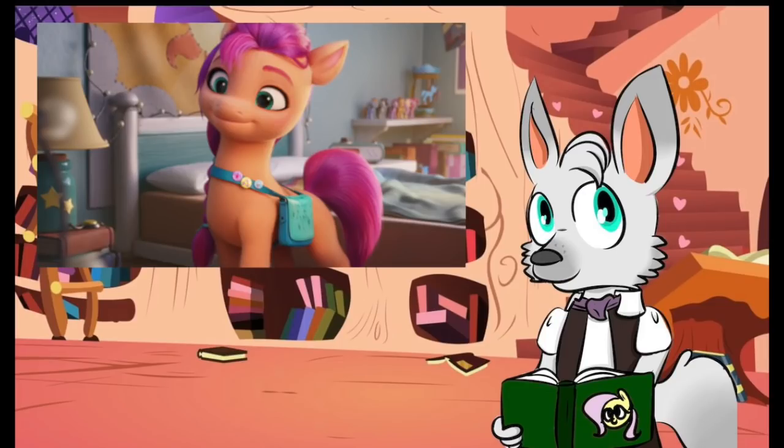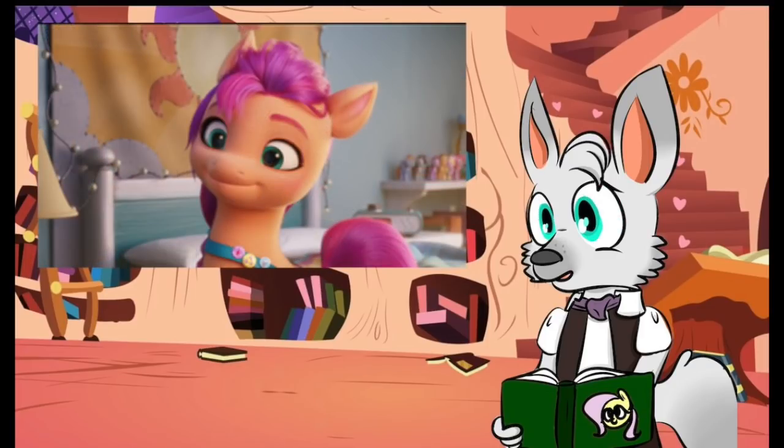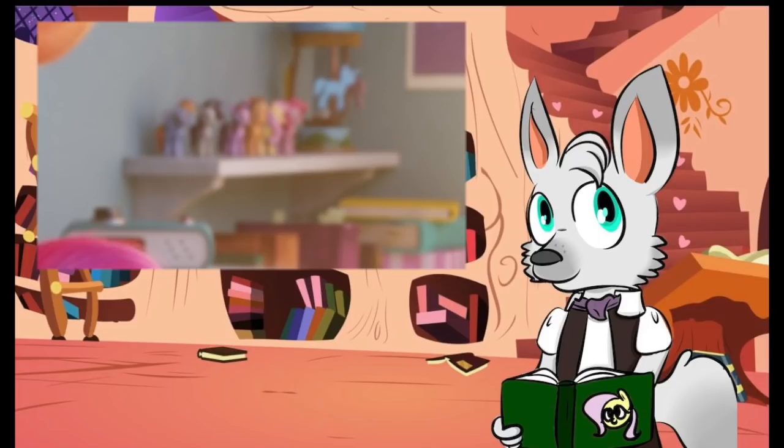Might even compare it to a merit badge you see in the Boy Scouts. And if you look really close in the background here, you'll notice a Rainbow Dash poster on the wall, a banner of Celestia above the bed, as well as figurines of each of the main six.